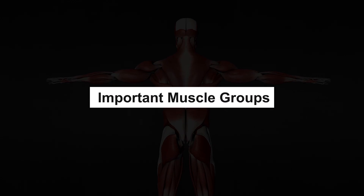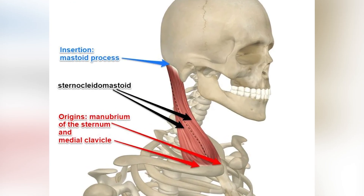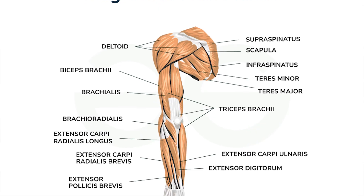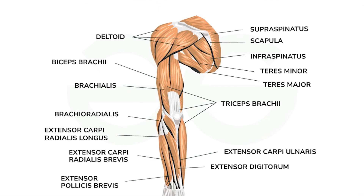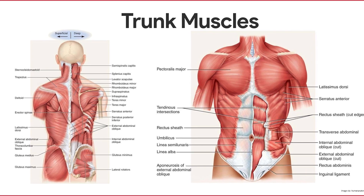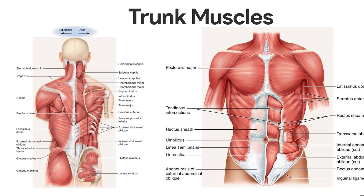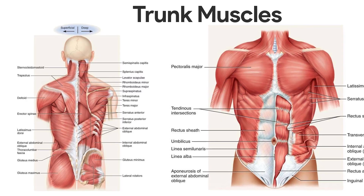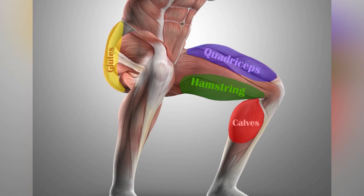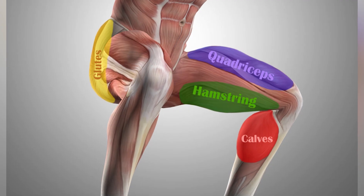Important muscle groups. Muscles in your head and neck include the masseter, which helps you chew, and the sternocleidomastoid, which turns your head. In the arms, the deltoid lifts your arm, biceps bend it, and triceps straighten it. In the torso, muscles like the chest (pectoralis), abs (rectus abdominis), and back (latissimus dorsi) help you twist, sit up, or reach. In the legs, the gluteus maximus helps you stand and climb, quadriceps and hamstrings help you walk or jump, and calf muscles like the gastrocnemius help you tiptoe.